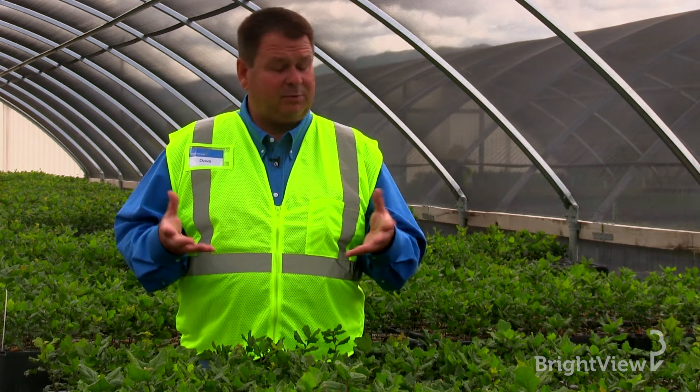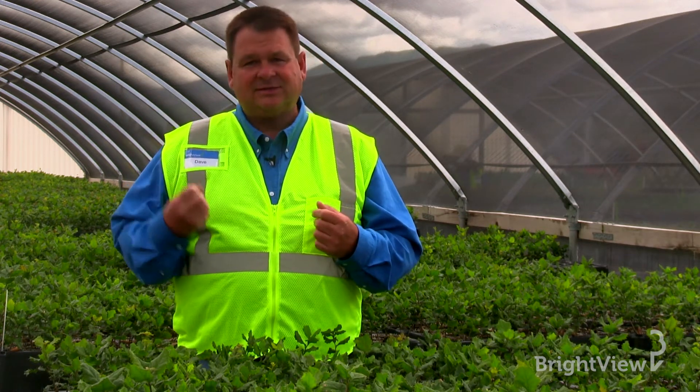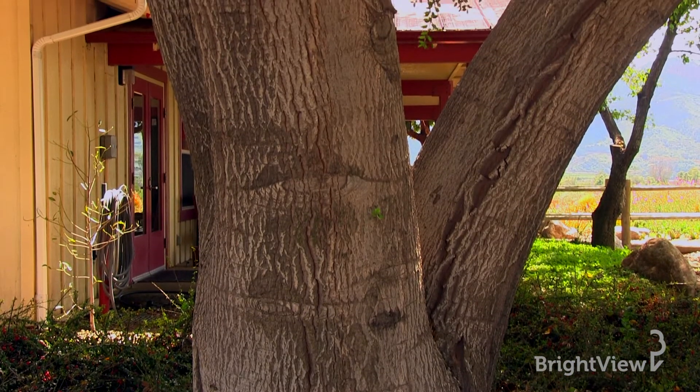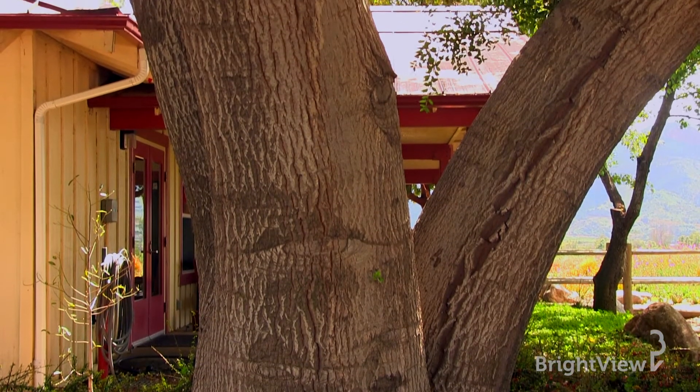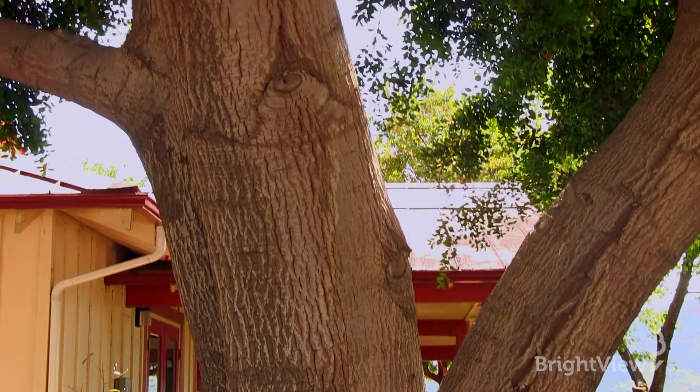They provide storage — those big roots are actually carbohydrates stored for use when the tree isn't actively growing or isn't actively in leaf, collecting sunlight and making carbohydrates. Also, one of the most critical roles roots play is anchorage. A good, healthy, well-developed root system will anchor a tree for many years.